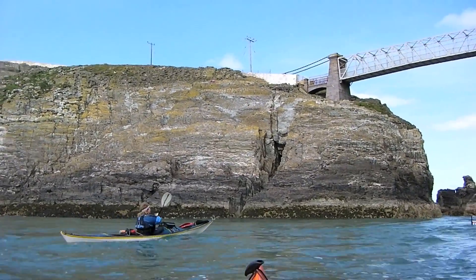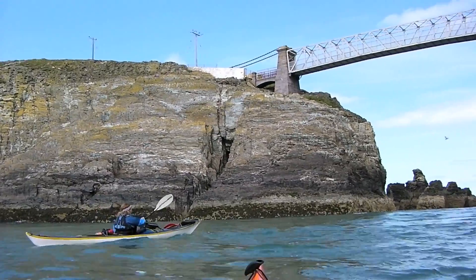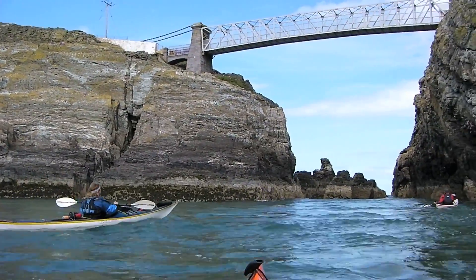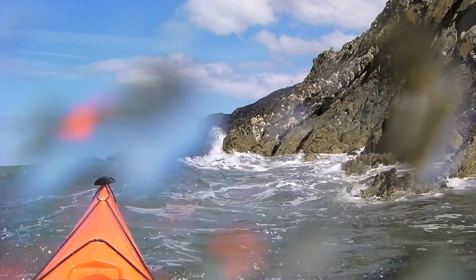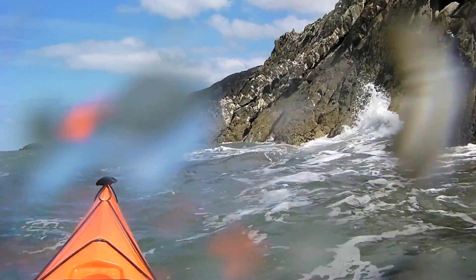The gully that runs between the main cliffs and South Stack leads through to Gogarth Bay. Strong currents, swell, and sharp rocks can make conditions quite challenging here.